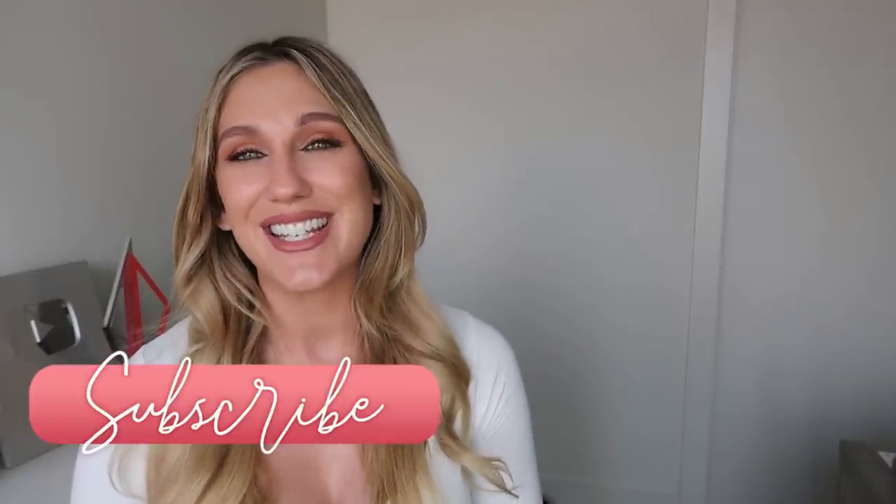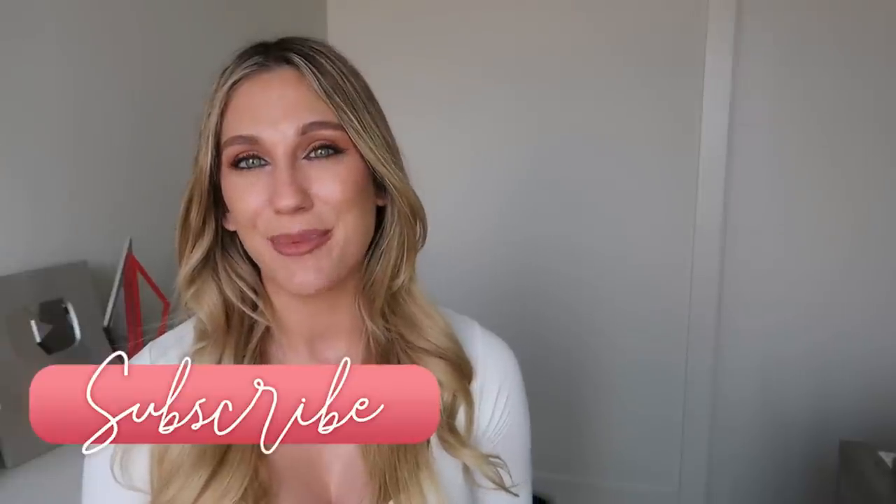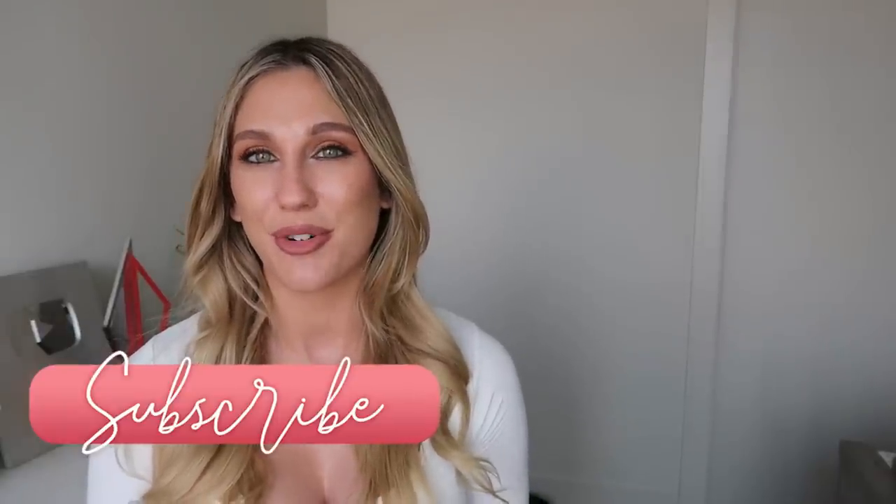That's it for this week's new makeup releases video! I hope you enjoyed it — I definitely want to hear your thoughts on all these new releases. Not a lot was really catching my attention this week, but sometimes that happens and my wallet is thankful for that. If you enjoyed this one, please give it a thumbs up, consider subscribing before you go, and I'll see you in my next video. Bye!